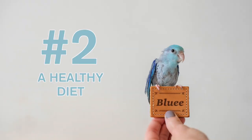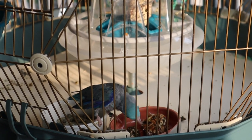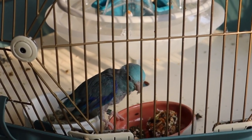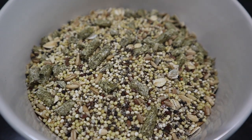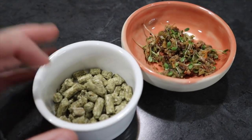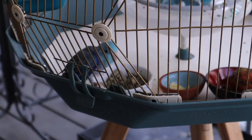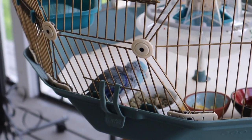Number two: a healthy diet. Most people think it's okay to just give your parrot lip an all-seed diet, but they actually need so much more than that. Blue's diet consists of three different recipes: a breakfast recipe, a homemade seed and grain mix, and an organic pellet. His absolute favorite is pellets. It took a lot of effort to get Blue to eat this healthy diet, but it was worth it.